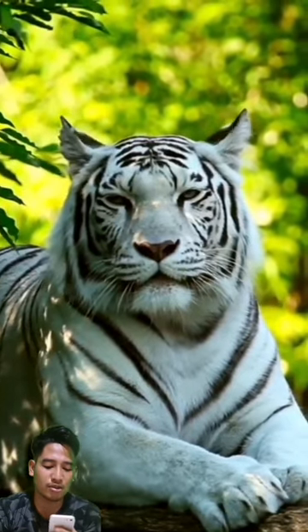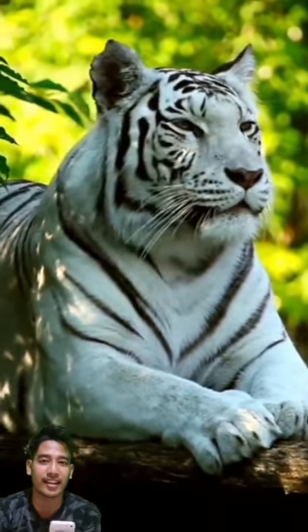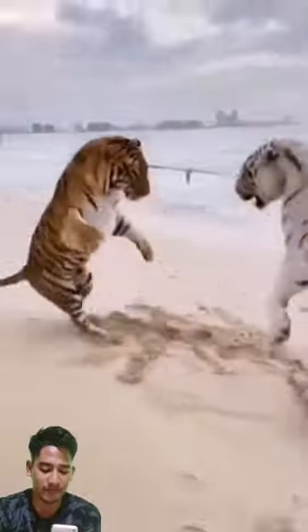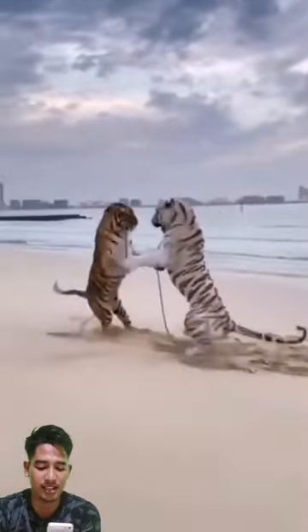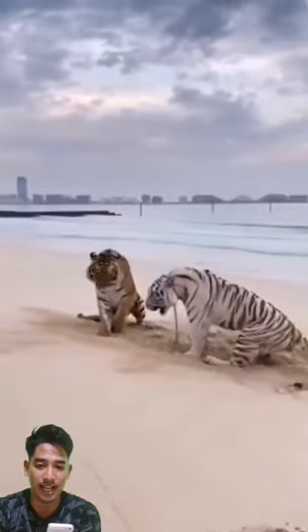The tiger is often referred to simply as 'tiger,' including the white tiger, which is sometimes said to be the same as the leopard. Even though tigers and leopards come from two different species, both belong to the Felidae family and the Panthera genus, but the species differ. Tigers are classified as Panthera tigris, while leopards are Panthera pardus, and the jaguar is Panthera onca.